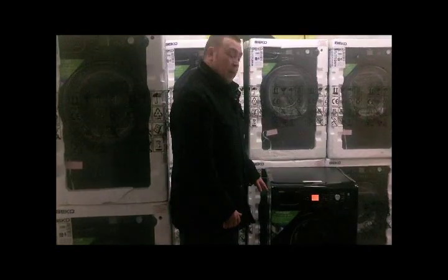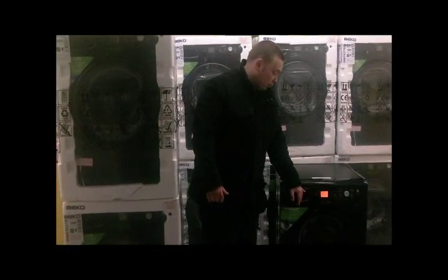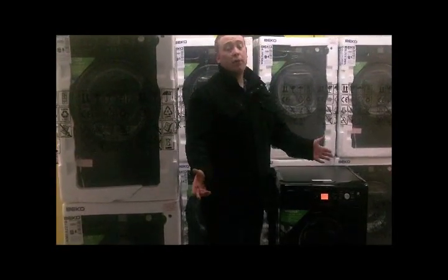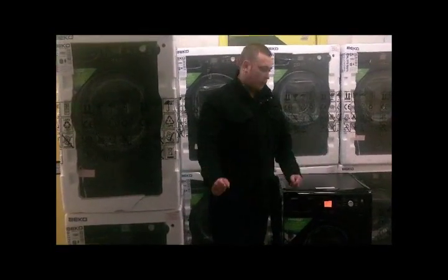It has a numerous amount of facilities on there, such as an 8kg wash capacity. It also has an A-plus rated energy efficiency, which is brilliant if you're looking at cutting down costs and saving the environment — it's brilliant to do.